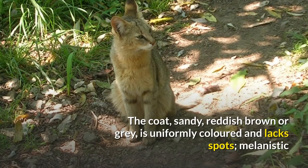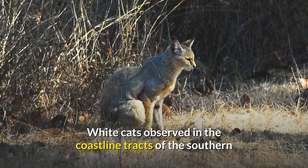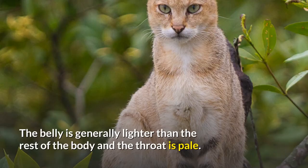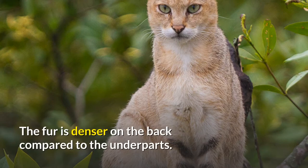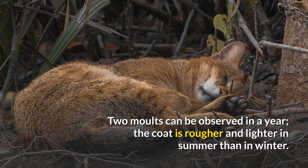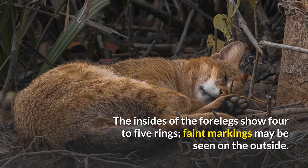The coat — sandy, reddish-brown or gray — is uniformly colored and lacks spots. Melanistic and albino individuals have been reported from the Indian subcontinent. White cats observed in the coastline tracts of the southern Western Ghats lack the red eyes typical of true albinos. The belly is generally lighter than the rest of the body and the throat is pale. The fur is denser on the back compared to the underparts. Two molts can be observed in a year; the coat is rougher and lighter in summer than in winter. The insides of the forelegs show four to five rings; faint markings may be seen on the outside.